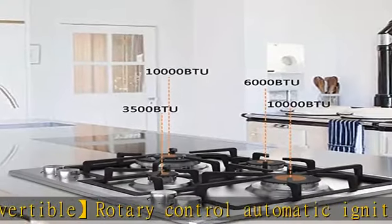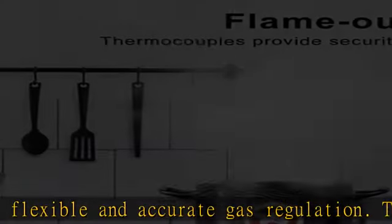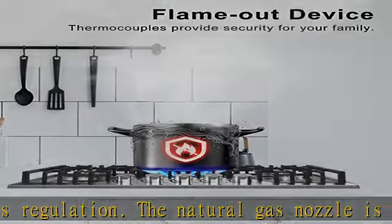Premium quality and easy to clean — the gas cooktop is composed of an exquisite stainless steel panel, sealed burner, and zinc alloy knob, offering high temperature and corrosion resistance. It is easy to clean, and the heavy cast iron support can steadily hold all kinds of heavy pots.